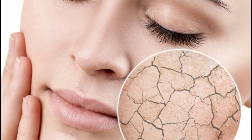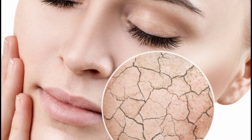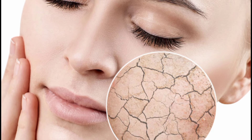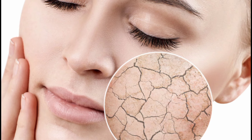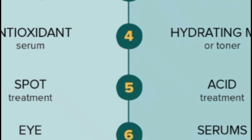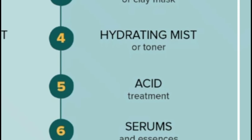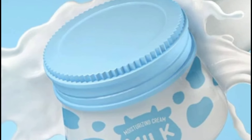Finally, you can use milk as a natural toner. After cleansing your face, apply milk using a cotton ball, let it sit for a few minutes and then rinse it off or allow it to absorb into your skin. This toner helps to tighten pores and improve skin texture. By incorporating these simple milk-based treatments into your skincare routine, you can enjoy the numerous benefits milk offers for a healthy, glowing complexion.